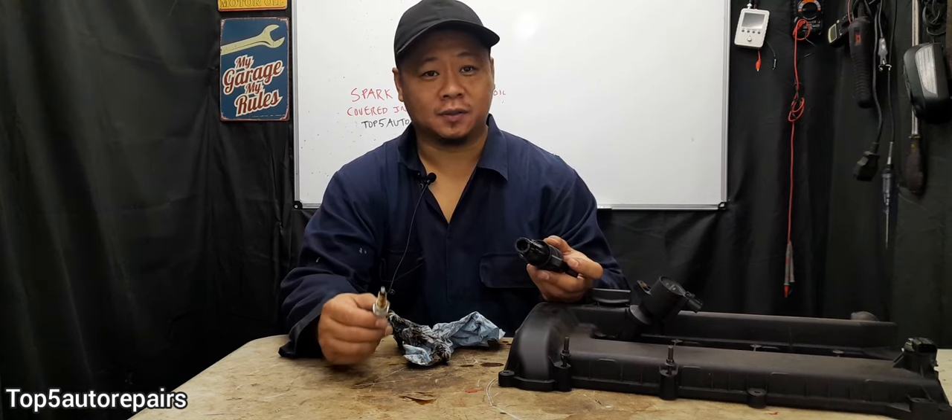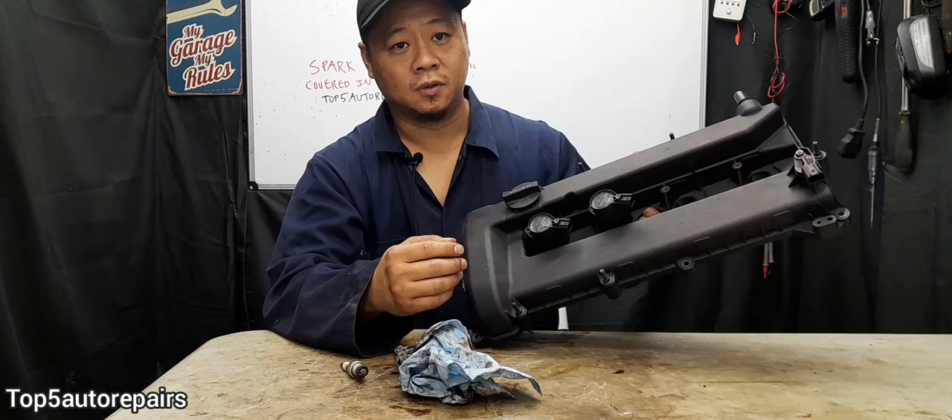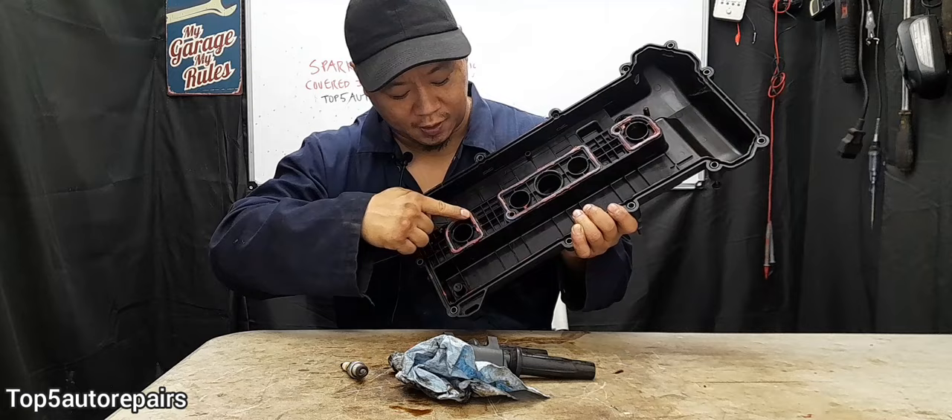Welcome back to Top 5 Auto Repairers. Today's topic: I'm going to tell you guys why there is engine oil on your ignition coil and spark plugs. The reason why there is engine oil on your ignition coil and spark plugs is going to be caused by a bad spark plug tube seal.